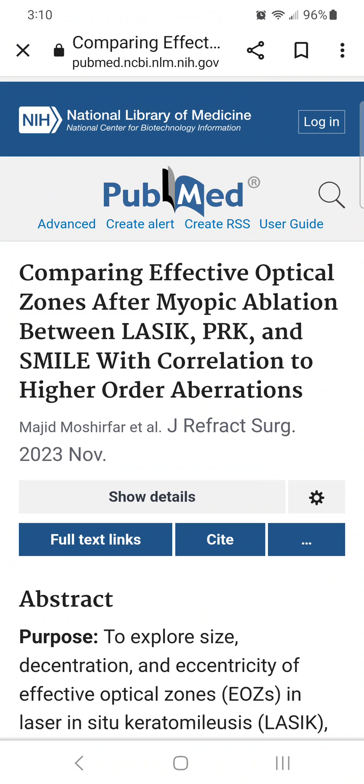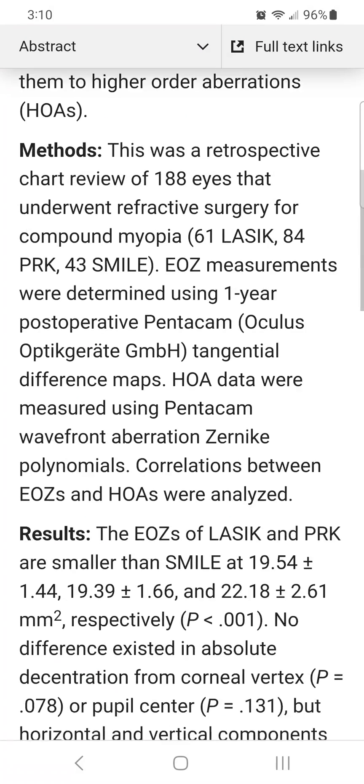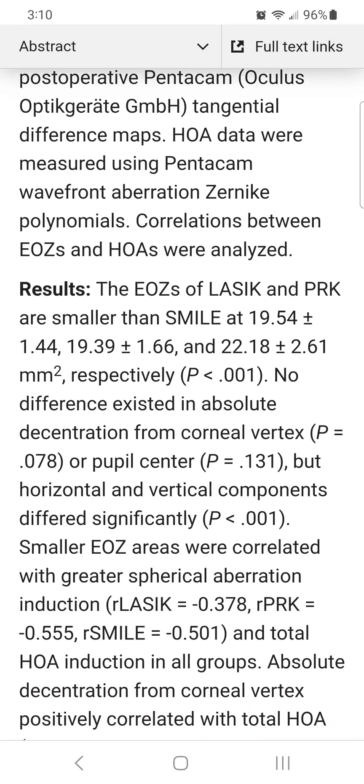A new study from November 2023 measured effective optical zones one year after LASIK, PRK, and SMILE. As expected, all three surgeries resulted in optical zones smaller than intended. The authors reported the size of the effective optical zones in square millimeters, but since most people don't understand square millimeters, I did a rough conversion to millimeters in diameter assuming a round area. The average effective optical zone in this study was 4.99 mm for LASIK, 4.97 mm for PRK, and 5.31 mm for SMILE.